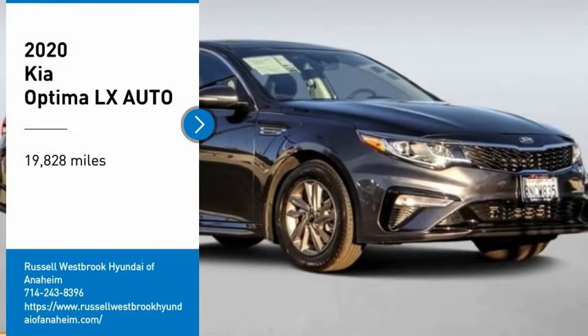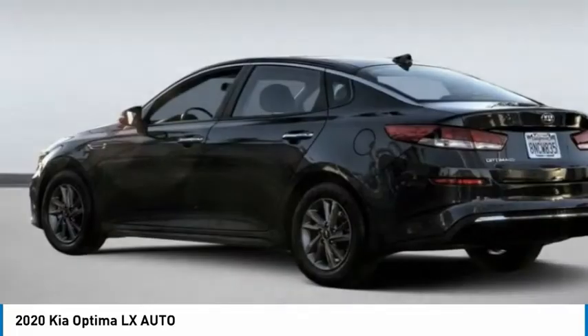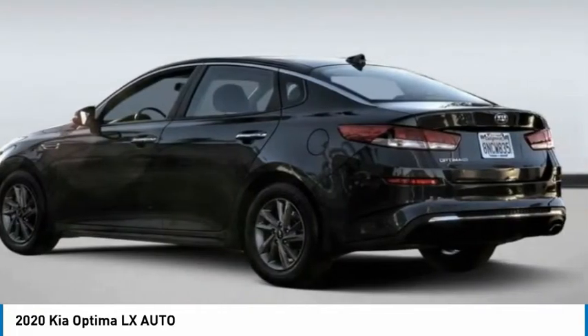Take a ride in the 2020 Optima. The all-new Kia Optima offers a new level of style and performance features from Kia.